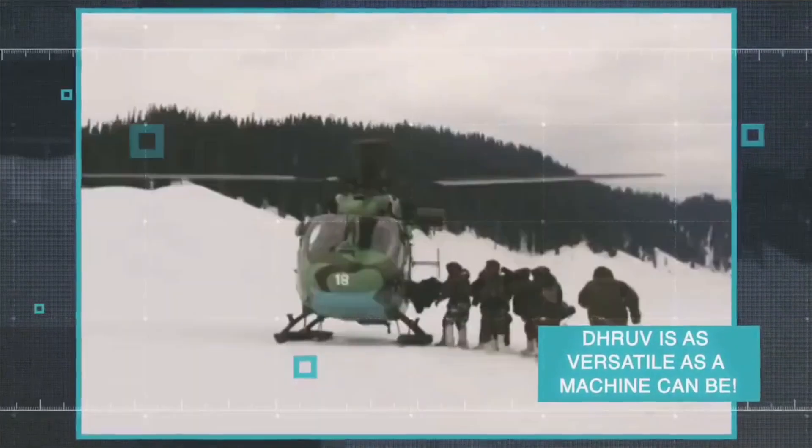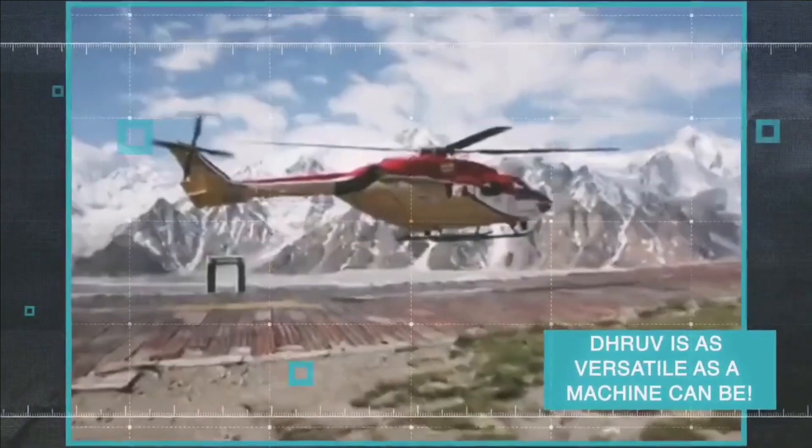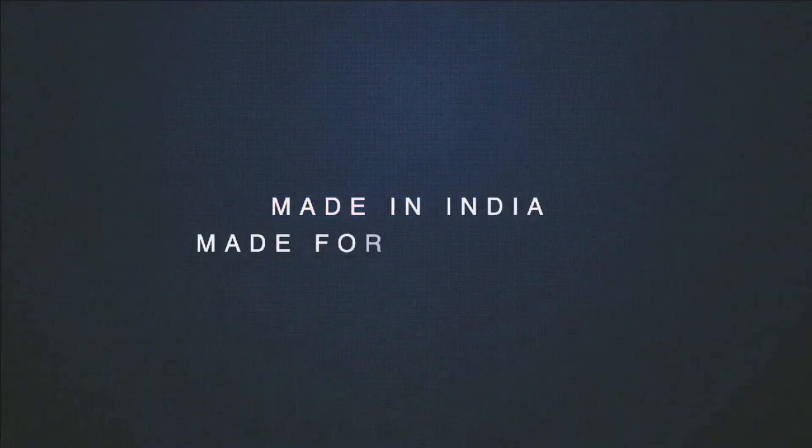The joint venture will provide impetus for the Make in India initiative, since around 1,000-plus engines are likely to fly in coming years.